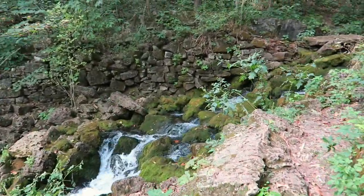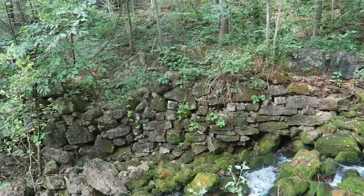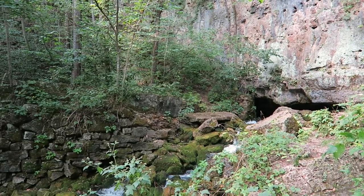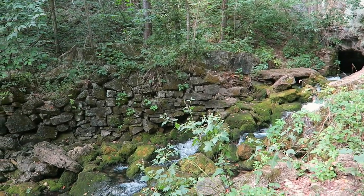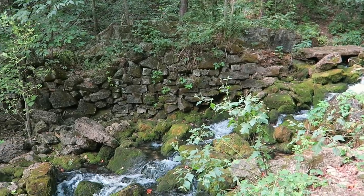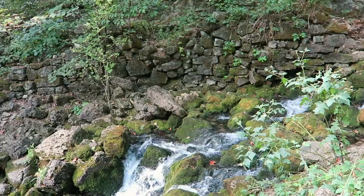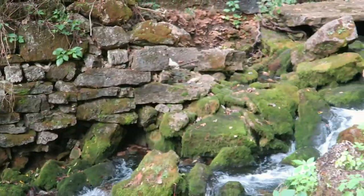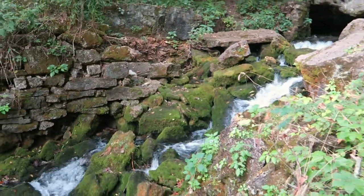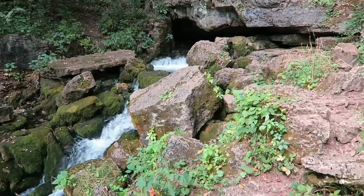Oh, wow. Look at that. Very cool. A well-over-a-hundred-year-old stone wall here. Love it. And, bonus — the water comes right out of the rock.